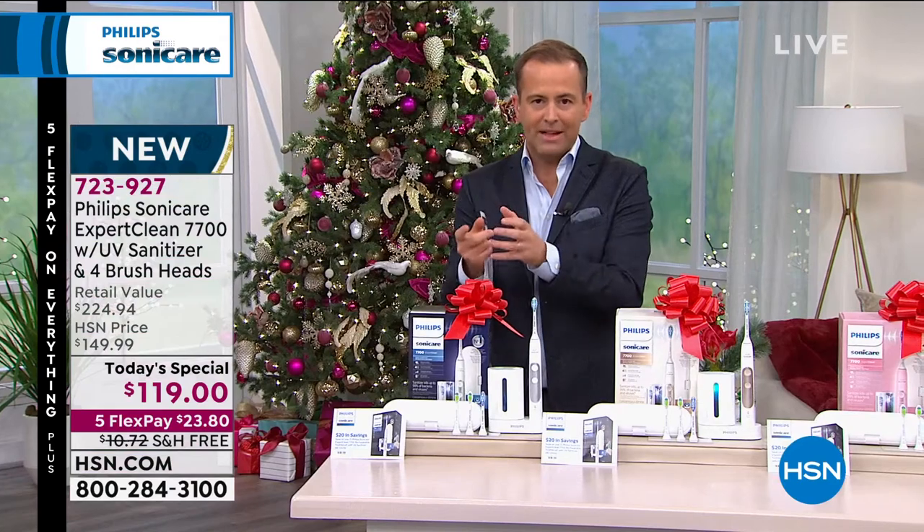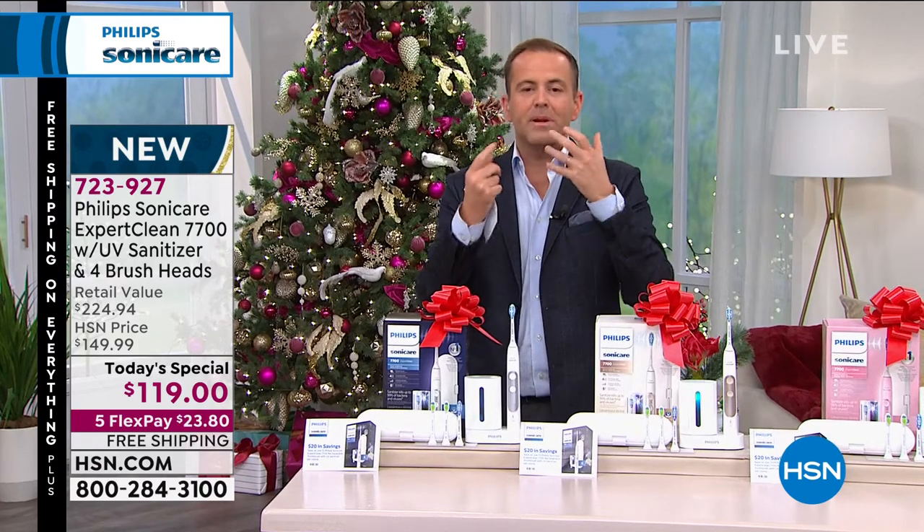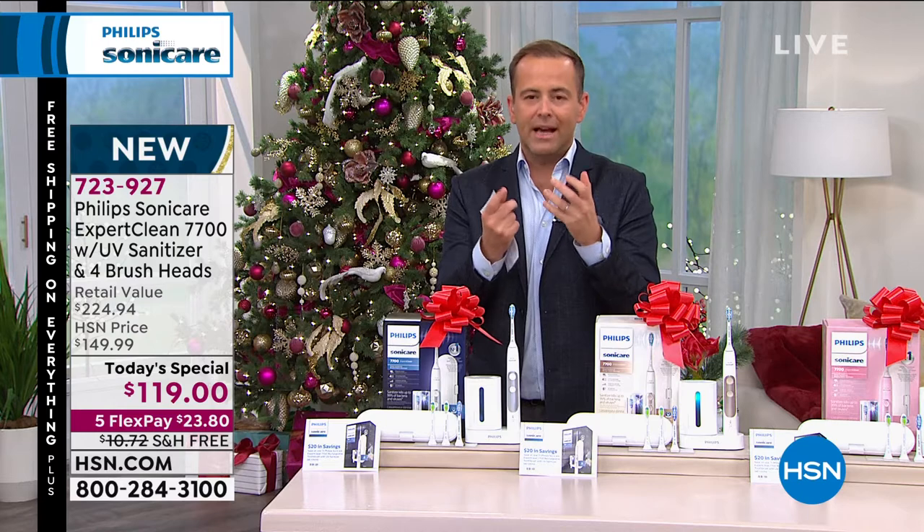Our oral health truly does affect our overall health. If you're concerned with plaque or gingivitis, whatever your concern is, put it on the right mode and get a better, brighter smile. I always say that Philips Sonicare saved my life because I was in such a bad state, struggling with things like gingivitis. Everybody has different experiences — this is just my personal experience.